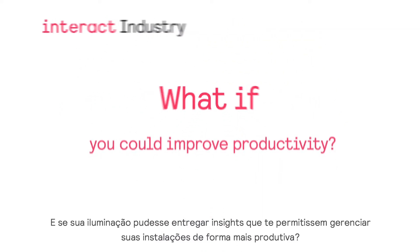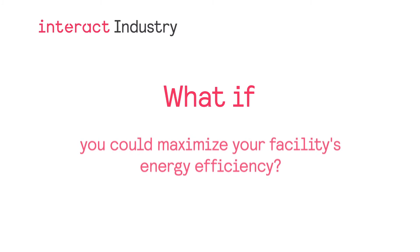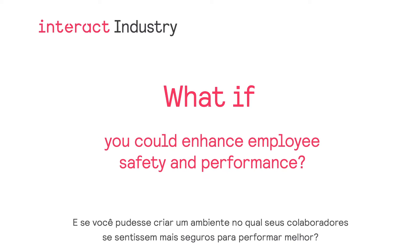What if your lighting could deliver insights that allow you to manage your facility more productively? What if your lighting could help you maximize energy savings? What if you could create an environment in which your employees feel safer and perform at their best?